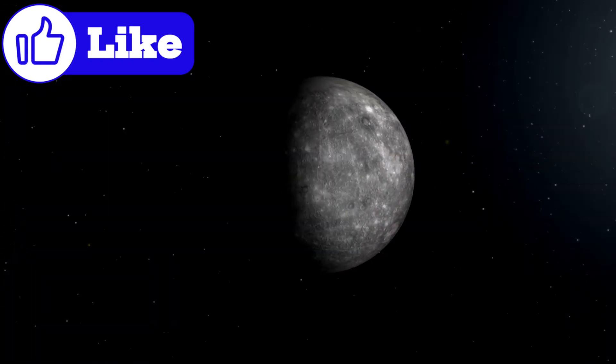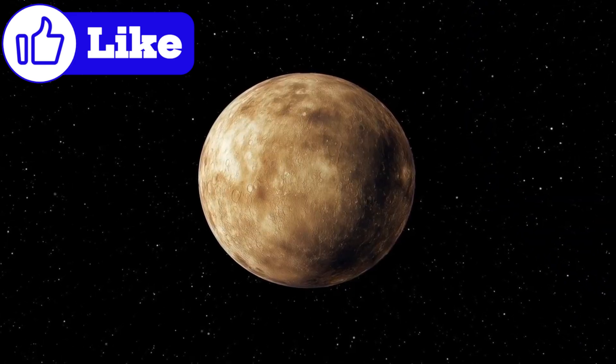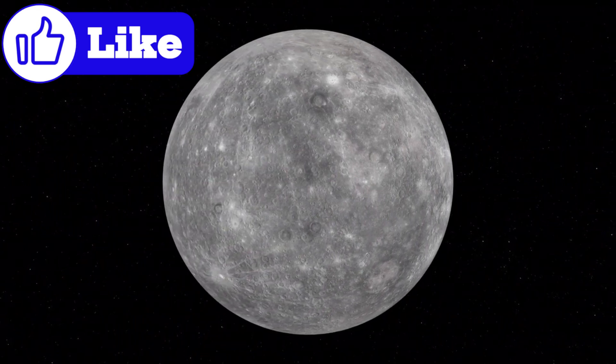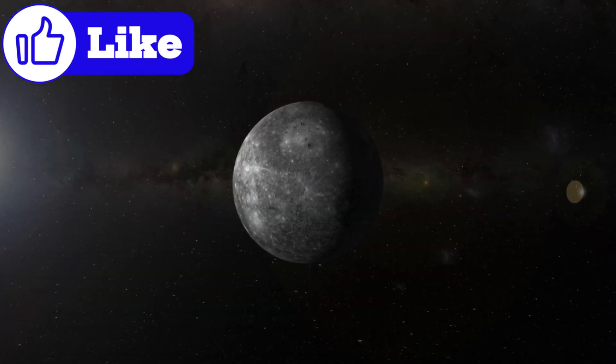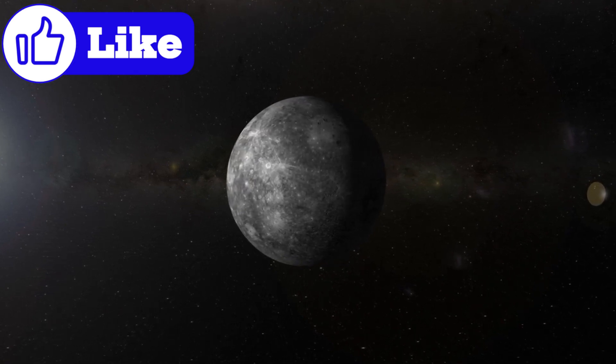Mercury's mysteries aren't just for scientists. This tiny world captures the imagination of anyone who dreams of space. How can a planet so small be so strange? Let's dive deeper into Mercury's story — a tale of fiery days, icy nights, and a history written in craters.